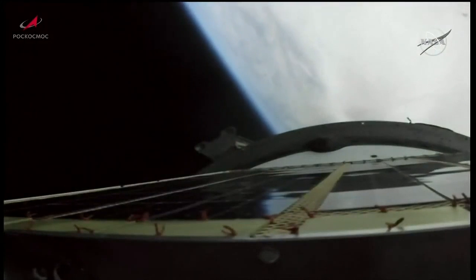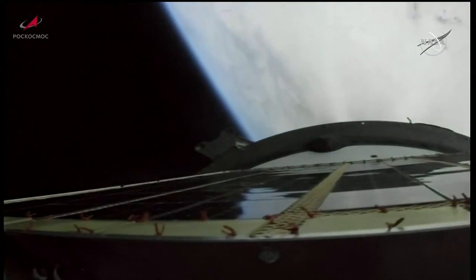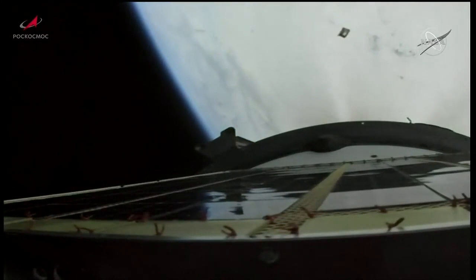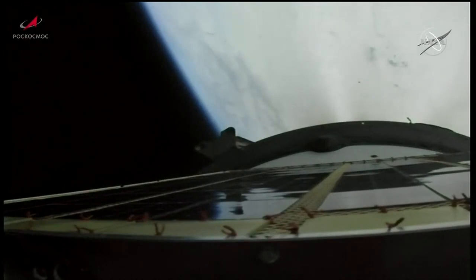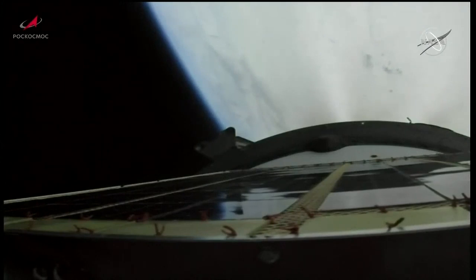And we have second stage shutdown and separation. Third stage engine is up and running — everything looking good. Now traveling just over 9,500 miles per hour and 100 miles in altitude at the 5 minute mark into the flight.